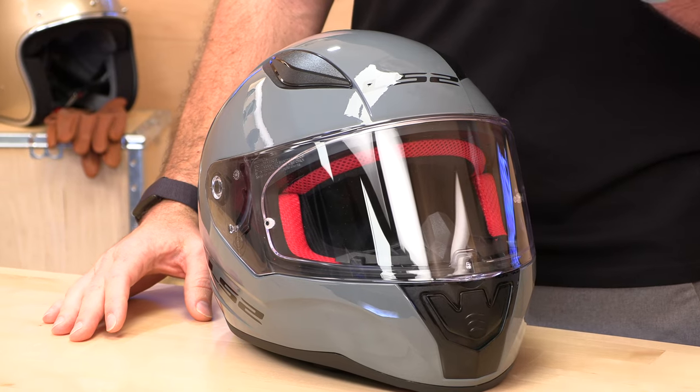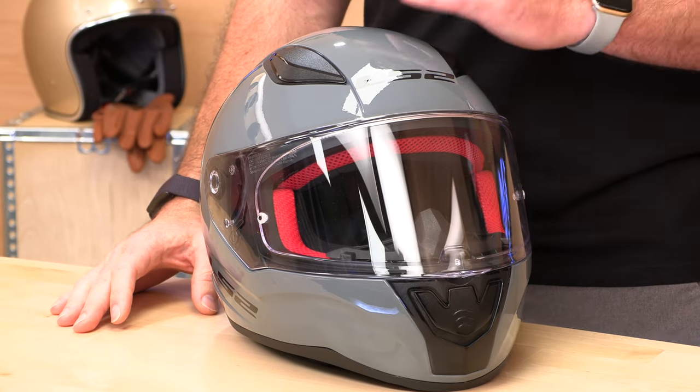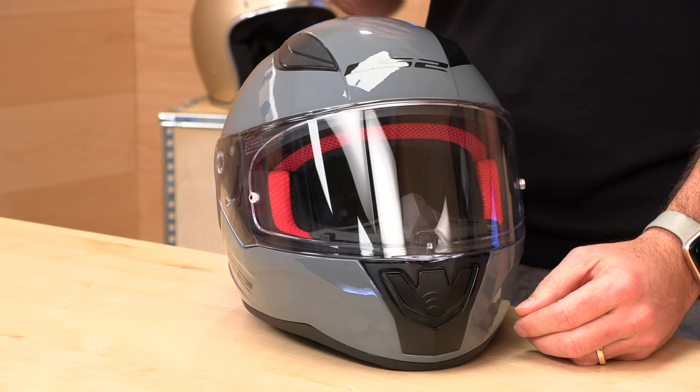The LS2 brand name is something the parent company didn't come out with until 2010. Before then, they were busy making helmets for some of the world's biggest brands and OEM manufacturers, so they've been around the block, they know how to make a great helmet. And the awesome thing about LS2 is compared to their competitors, it's usually a pretty significant discount. The Rapid is no different.